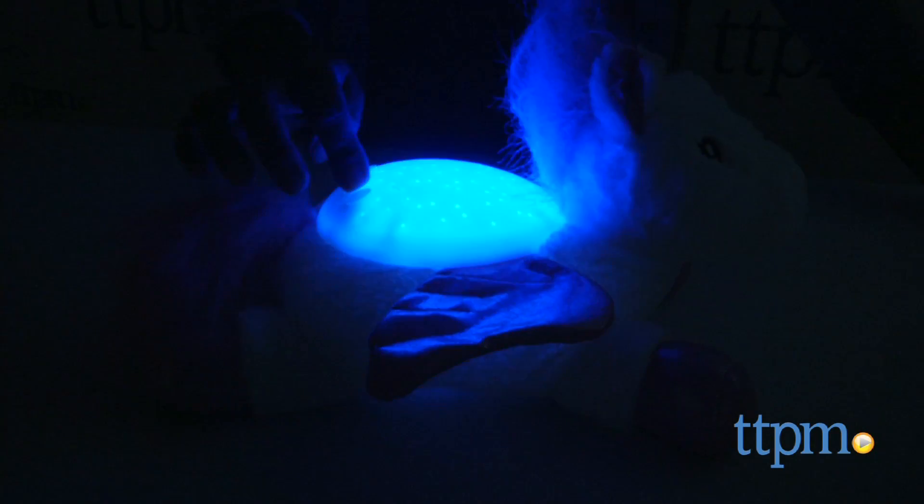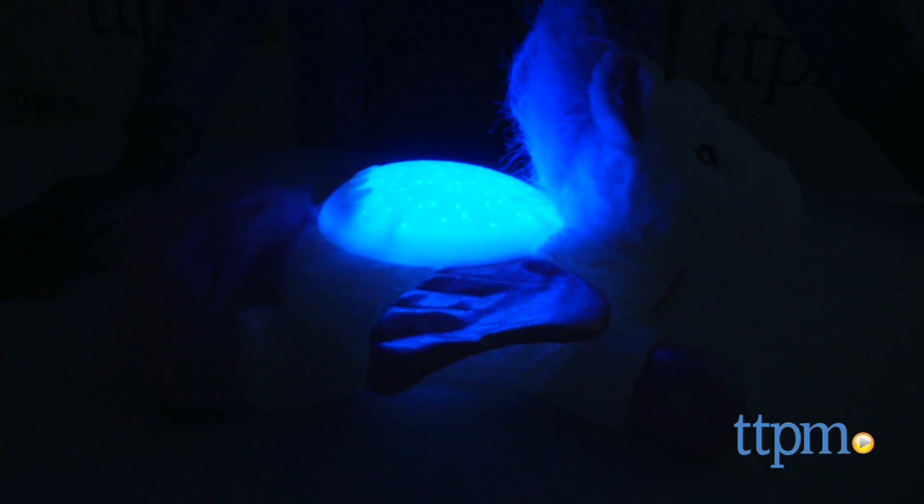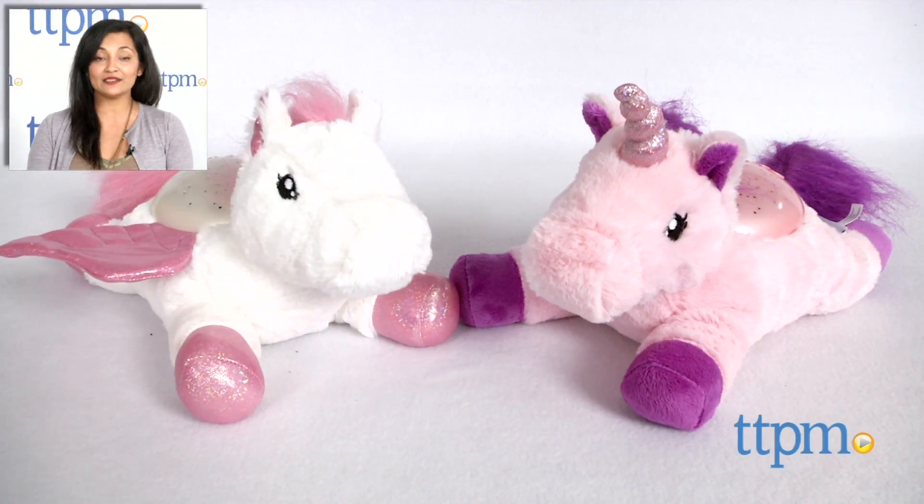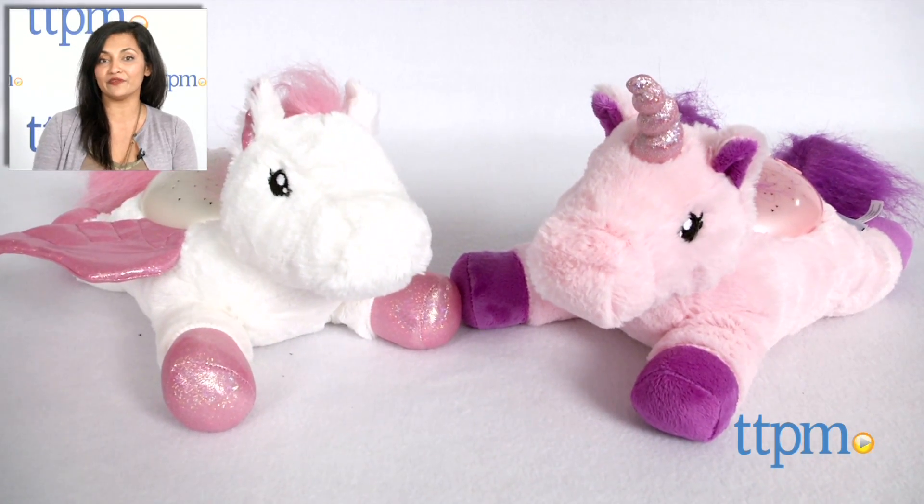While the toy is for all ages, I would not recommend placing this inside the crib with an infant or baby. This is for ages birth and up and made by Cloudbee. For where to buy and current prices, find us at TTPM and subscribe to our YouTube channel for more reviews every day.